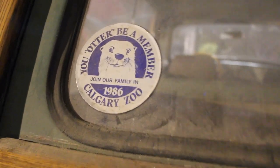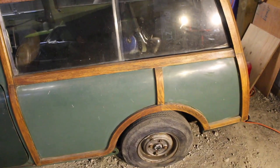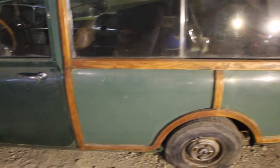It was parked in 1988 and hasn't run since. I took the valve cover off and it's pretty crusty under there, so I don't think I'll be getting it running that easily anyway.